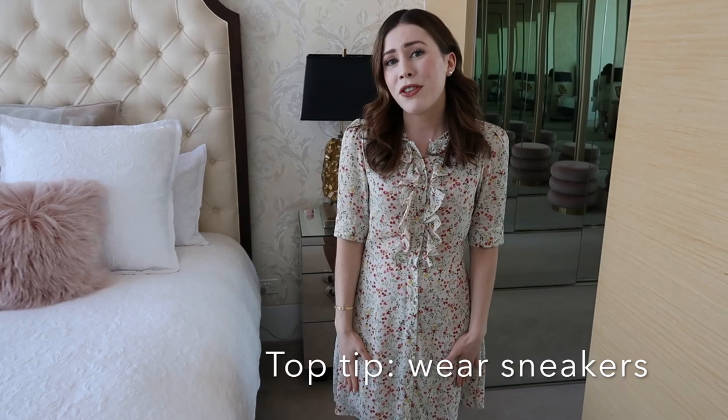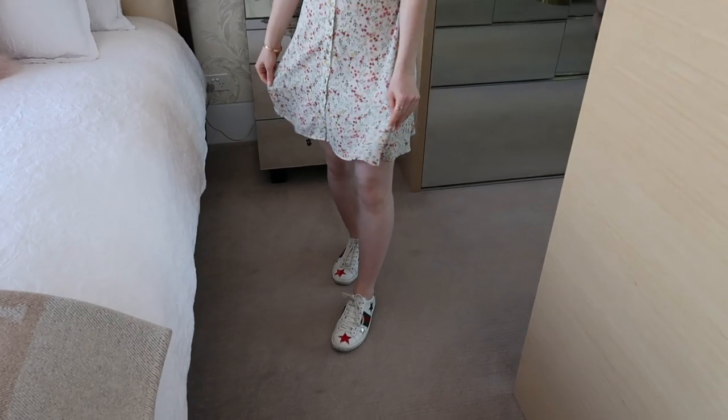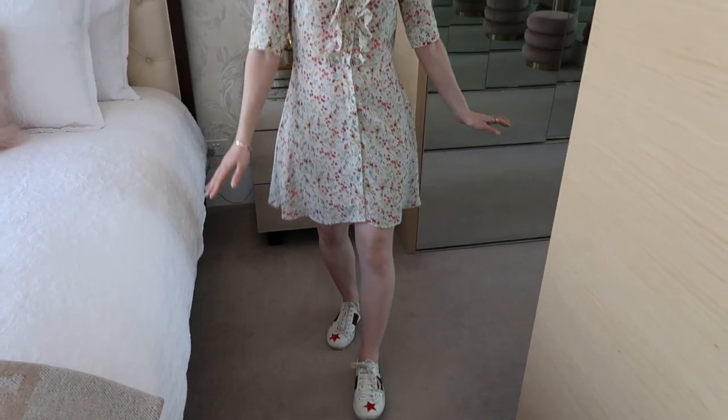It's a really fun way to dress for spring, and my top tip is to pair a beautiful dress like this with sneakers and you've got this kind of comfy, stylish look. So yeah, this is my first outfit for spring.